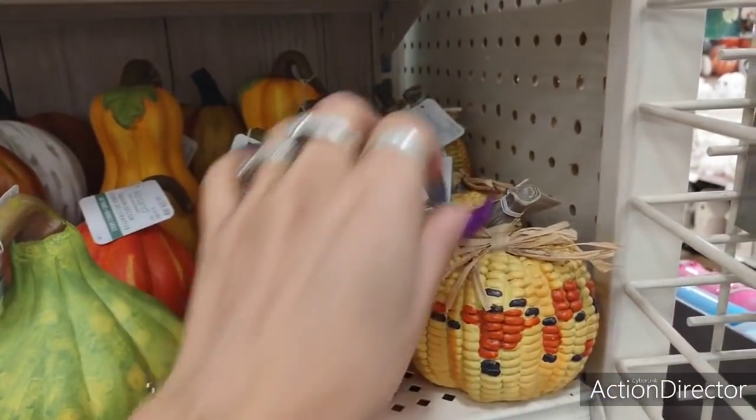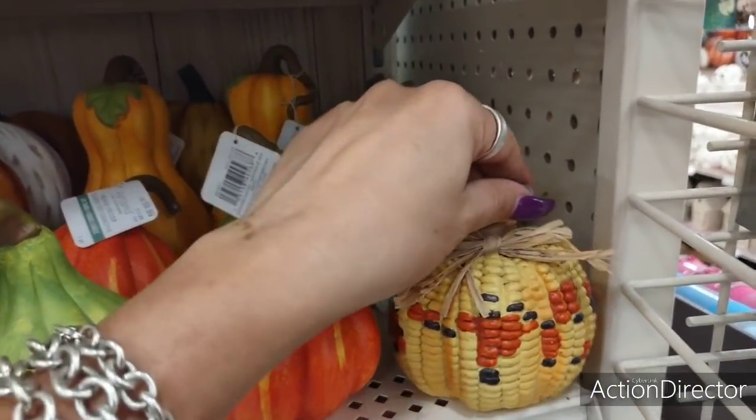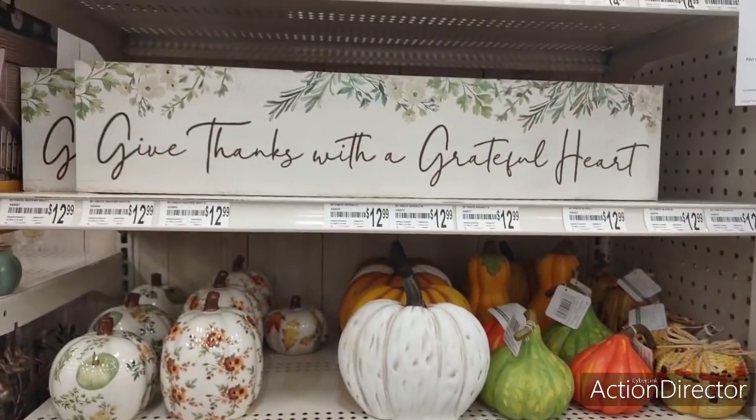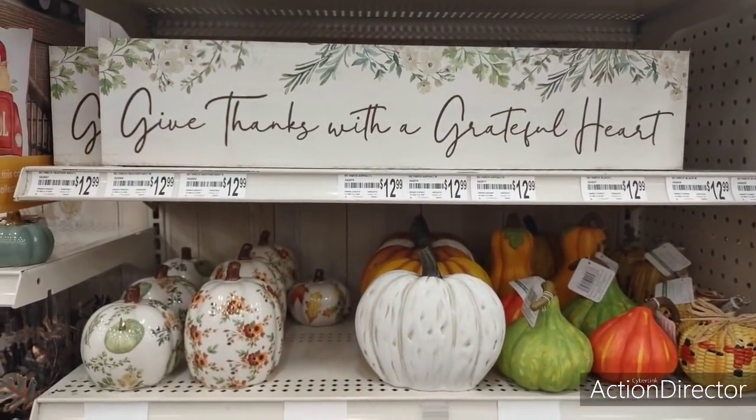The green, the orange, and look at the squash — is it squash? $9.99 as well. That is really pretty, the colors. I love this corn pumpkin, I think it's adorable, and it is $9.99 as well. Super cute.